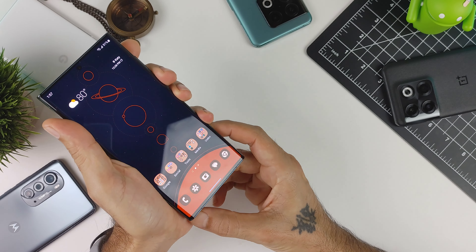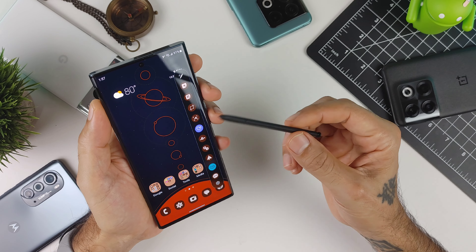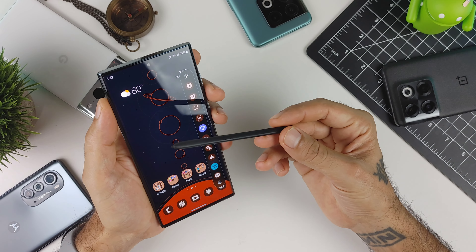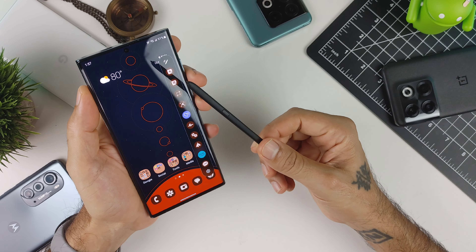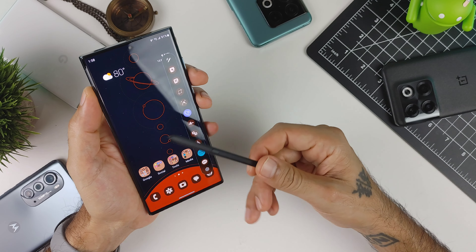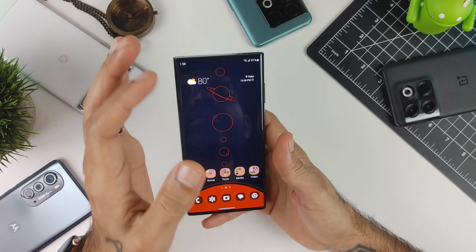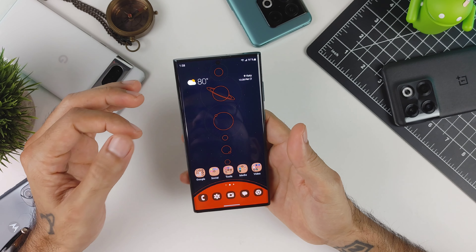You always have the S-Pen for added productivity on the smartphone. Granted, I don't use it a lot — I always forget it's in here — and I would have preferred a regular Galaxy S22 Ultra without the pen. This is pretty much an updated Note version. But if you need all that productivity with the S-Pen, it's here. If you want to forget about it, it's tucked away and you hardly know it's there. Pull it out whenever you need it — pretty simple, pretty easy to use.